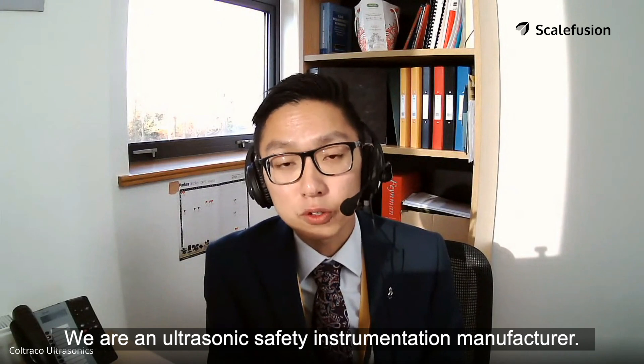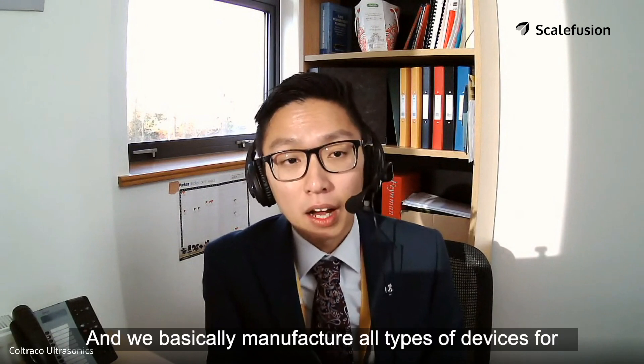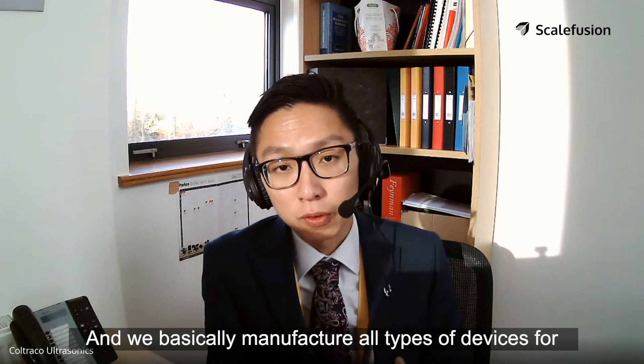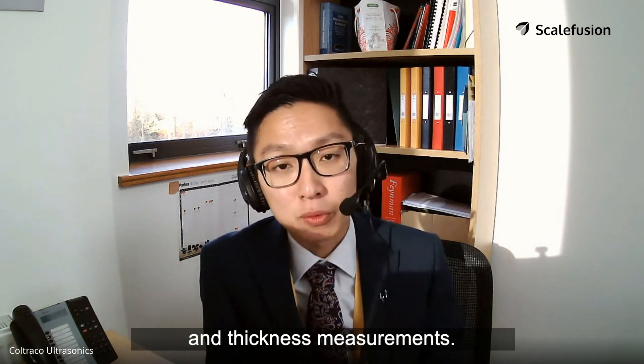I'm Kotrako Ultrasonics. We are an ultrasonic safety instrumentation manufacturer. We are based in the northeast of England in the UK and we basically manufacture all types of devices for ultrasonic testing purposes such as liquid level, flow detection, leak detection, and thickness measurements.